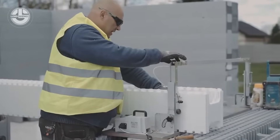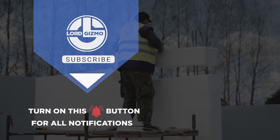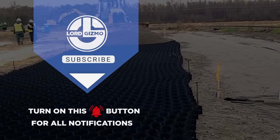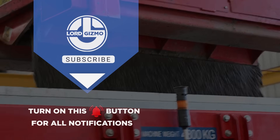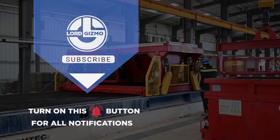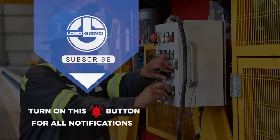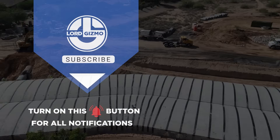From high-tech construction solutions to modular homes that build in days, innovation is reshaping the way we live, work, and build. Whether it's reinforcing roads, waterproofing foundations, or creating flexible structures, these game-changing technologies prove that smarter, faster, and stronger is the future of construction. What impressed you the most? Let us know — we'll see you in the next video.